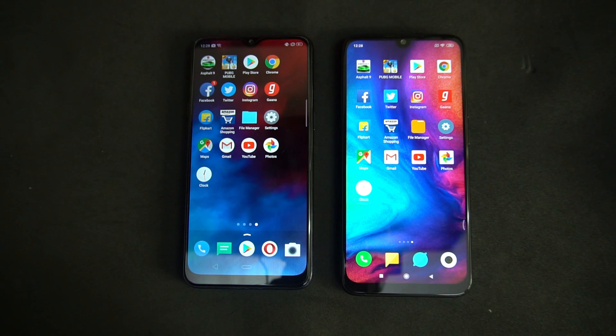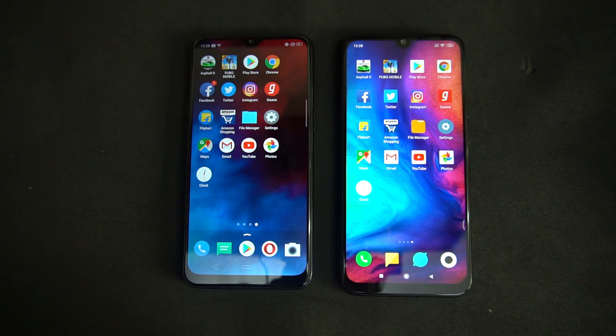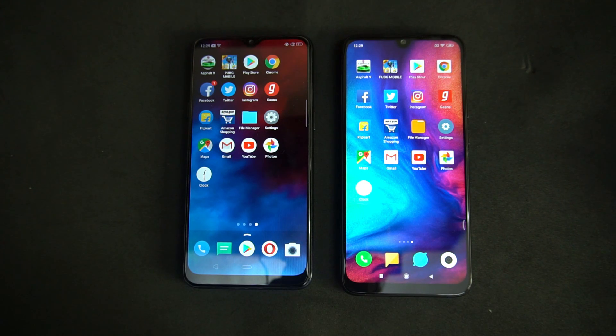Hello friends, welcome to Techniq. This is Normal here. In this video we're going to do a speed test comparison of the Realme 3 with the Redmi Note 7 Pro. The Realme 3 has two variants — 4GB RAM and 3GB RAM — and we are testing the 4GB RAM and 64GB storage variant, priced at around 11,000 rupees in India. The Redmi Note 7 Pro also has 4GB RAM and 64GB storage. Both devices are running Android 9.0, with ColorOS 6.0 and MIUI 10 respectively.